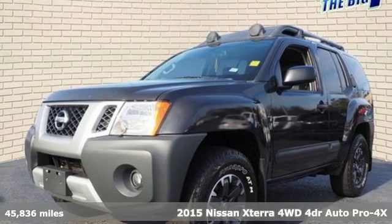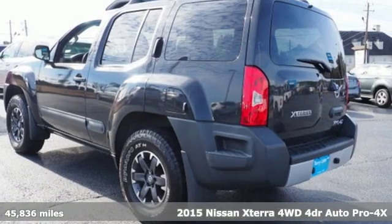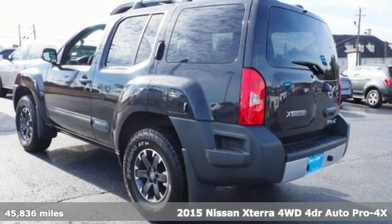It's a 2015 Nissan Xterra. Innovation. Excitement. Nissan.